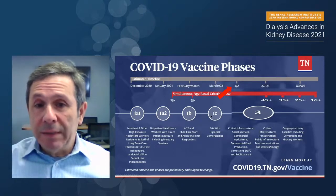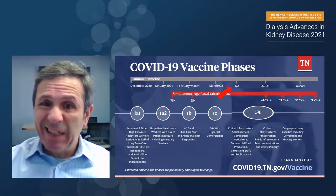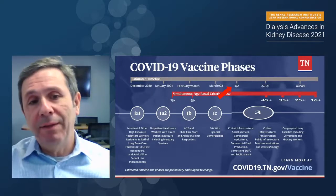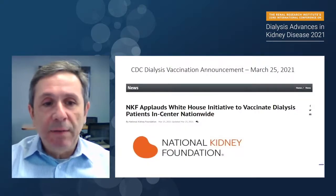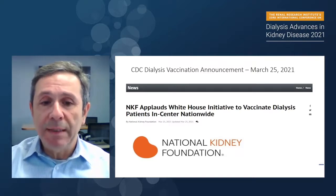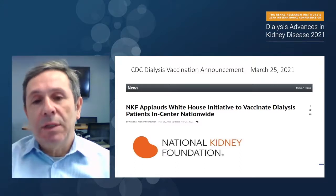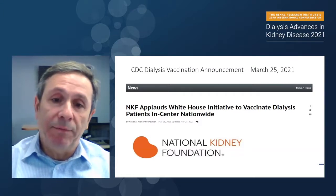Unfortunately, this is not something we should consider a success — it's a relative success. It's great to have it available for our patients, but we should have obtained the vaccine for our patients earlier. We applaud ASN, NKF, and everyone else for the initiative to vaccinate dialysis patients. One of the most important steps taken is that the CDC agreed to give enough vaccines to large dialysis organizations for mass vaccination — a very important step that needed to be taken from the very beginning.